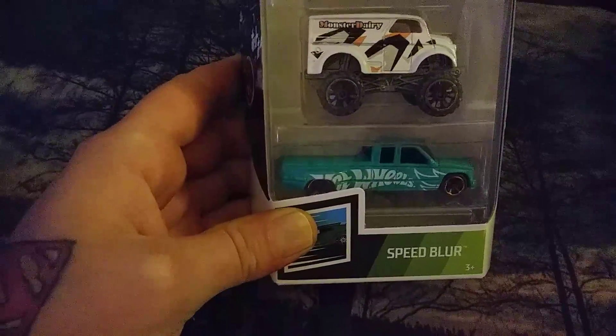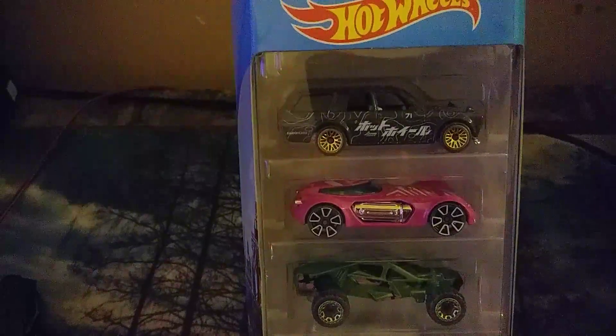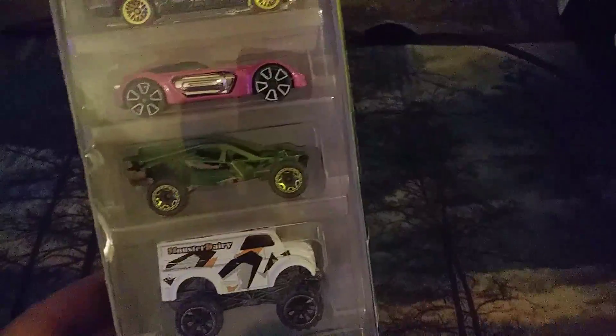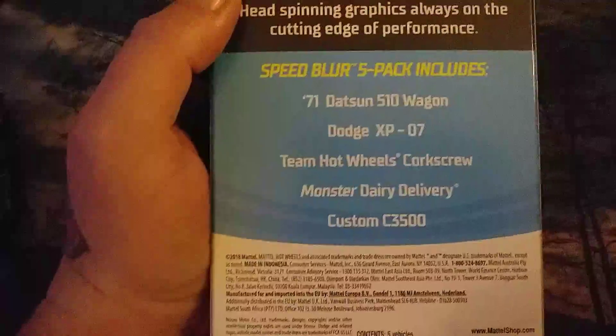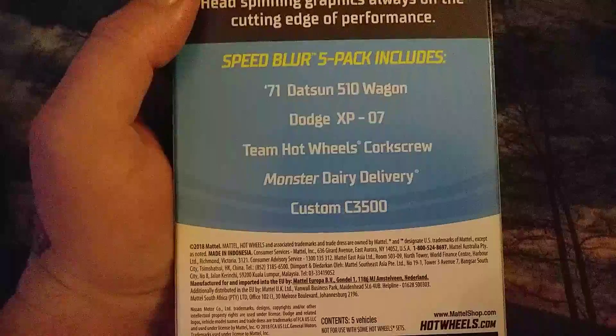I also picked up a five pack — the Speed Blur series. They have a really good assortment of cars in this one. Really nice ones in these five packs. In the back here it lists: the '71 Datsun 510 Wagon, Dodge XP '07, Team Hot Wheels Corkscrew, Monster Dairy Delivery, and the Custom C3500 — that's what we have in this pack.